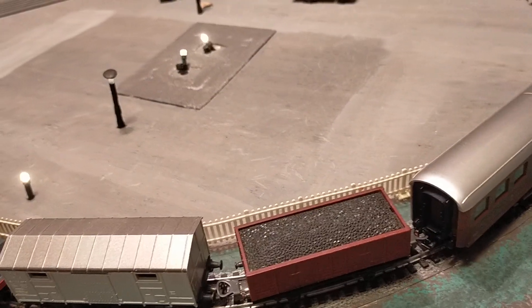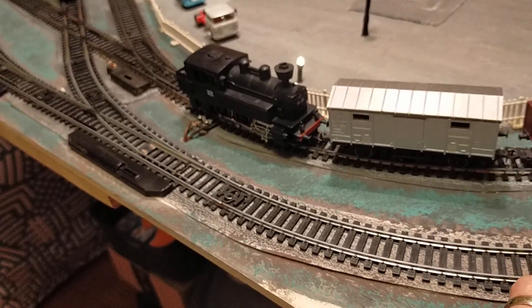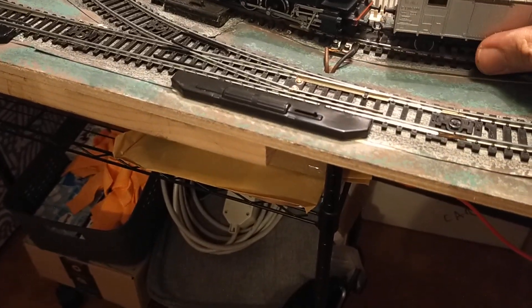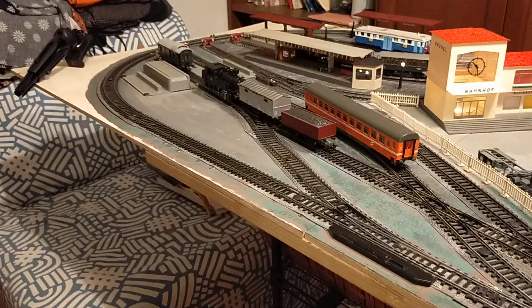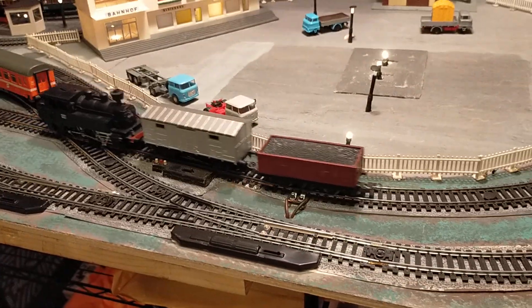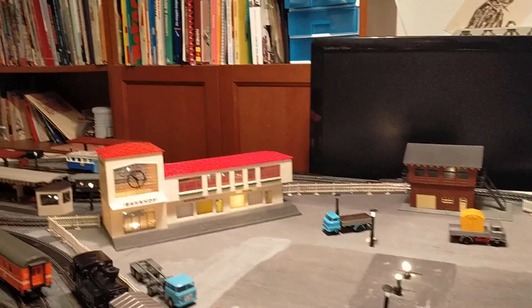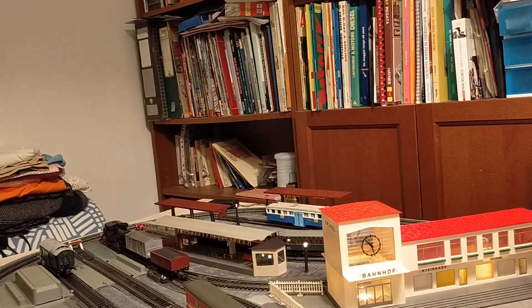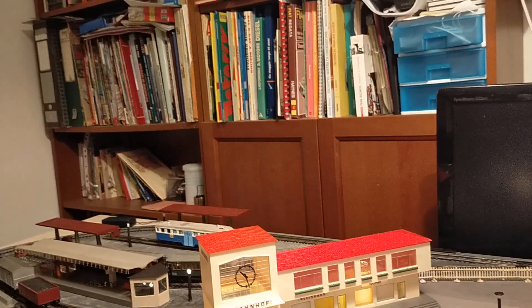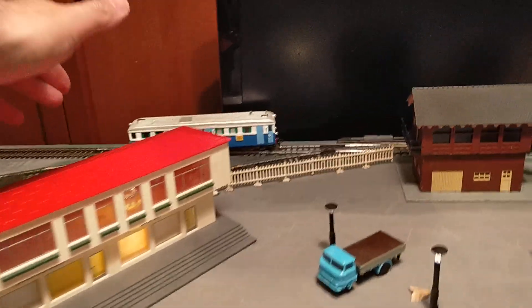We've got plenty of time to run trains and talk about trains and do things together. Okay, so first of all we're going to have a quick shunt. Buffer lock — yes, buffer lock. And now let's take our rail car out. It got stuck. We're getting stuck on points every time.